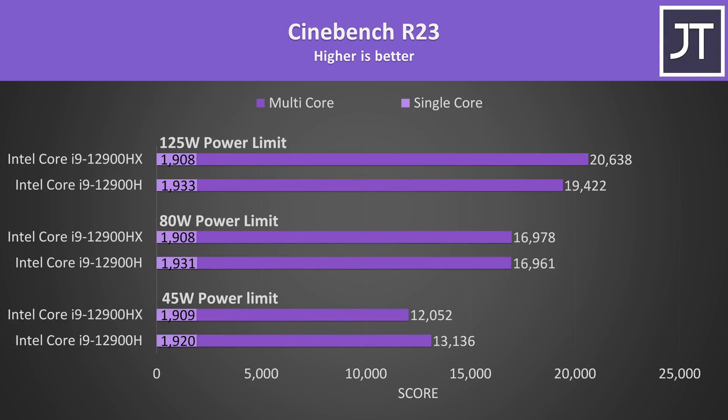Here's how Cinebench actually performs with these different power levels. At 45 watts the 12900H was actually ahead in multicore. They're both about the same at 80 watts, and then at 125 watts — which is as high as the 12900H could run — the HX chip was finally ahead. Single core performance shouldn't be limited by these power limits; the fact that the H was ahead of the HX here is likely down to the silicon lottery, and I wouldn't be surprised to see the single core scores flipped with a larger sample size.